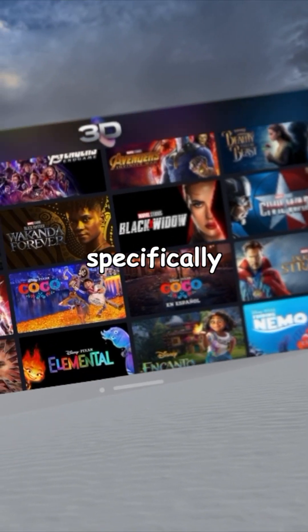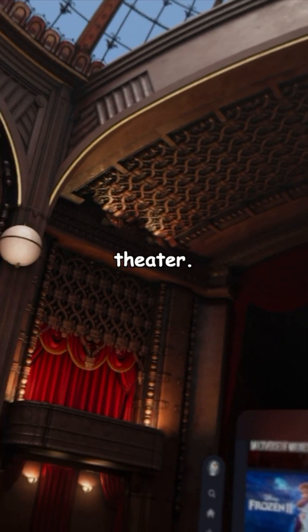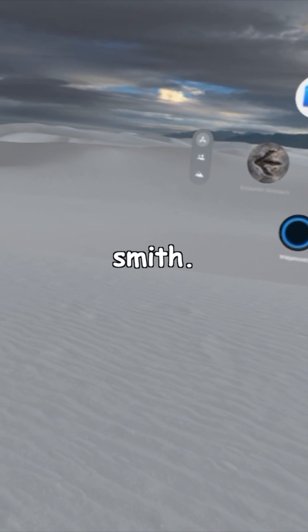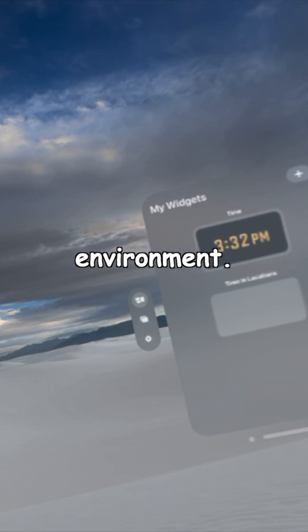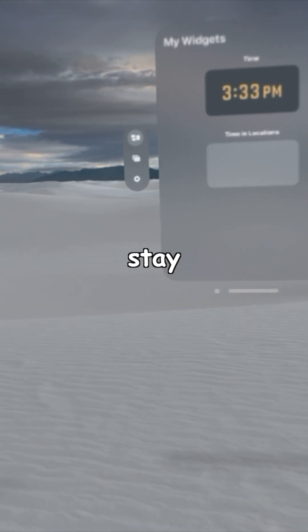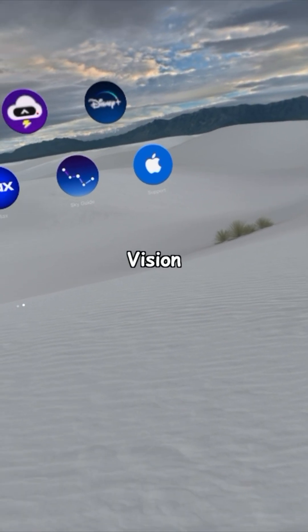Disney Plus also has an environments button — look at this Disney Plus theater, it's insane. And our last app is Widgetsmith. Widgetsmith allows you to put iPhone-like widgets anywhere in your environment. You click the time, drag it around, put it anywhere you want, and it stays there until you close the app. Those are five must-have apps for your Apple Vision Pro.